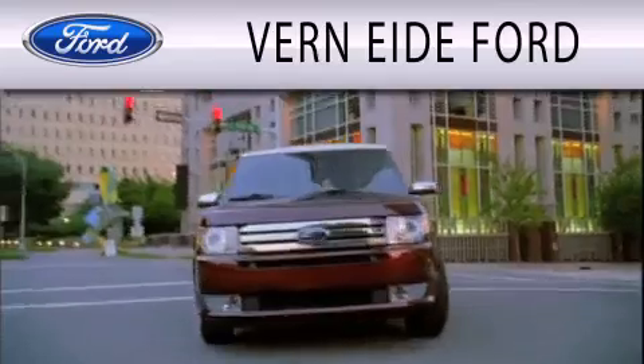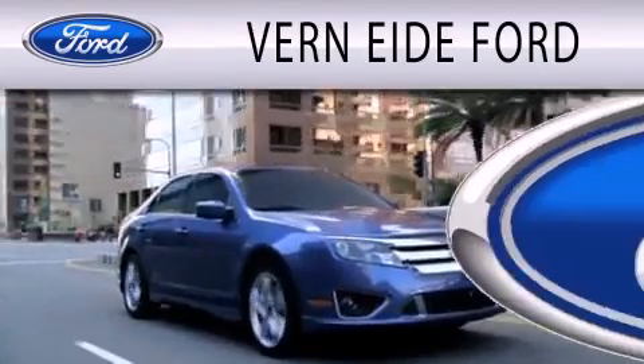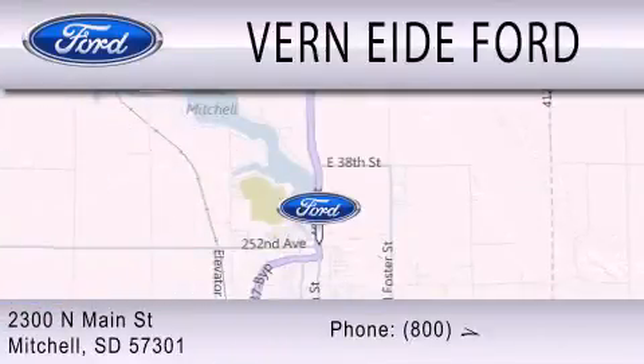Vern Eide Ford is dedicated to doing everything possible to ensure that the experience you have selecting your next vehicle is as pleasant as possible. We are located at 2300 North Main Street in Mitchell.